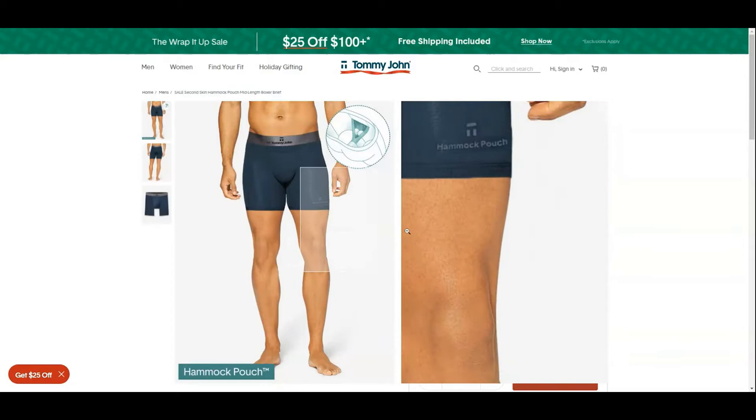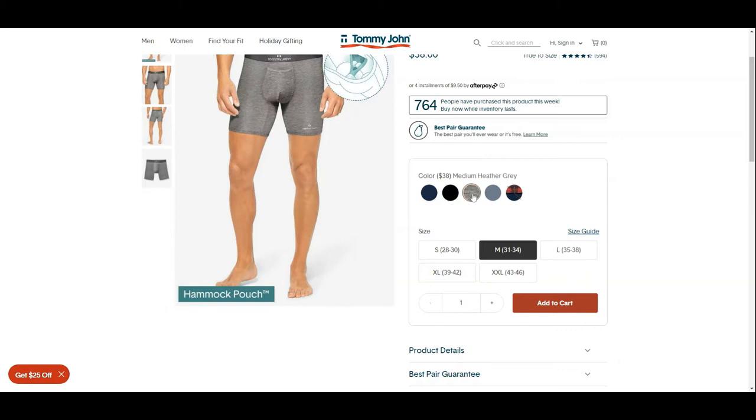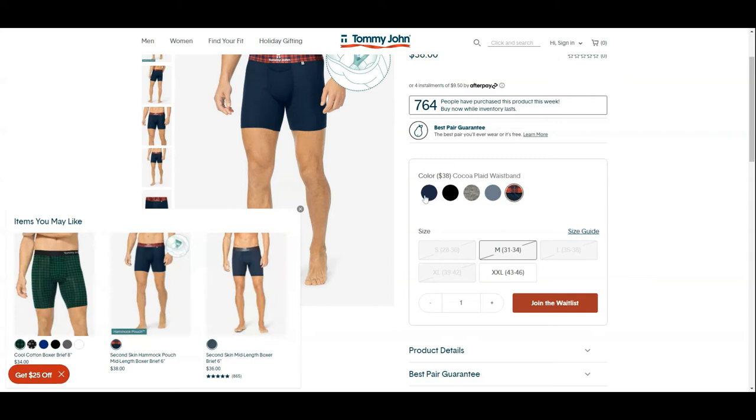They currently offer these in five colors, and these will change as new designer colors are added and dropped. They are offered in five sizes from small to two times extra large — 28 inches to 46 inches in width.